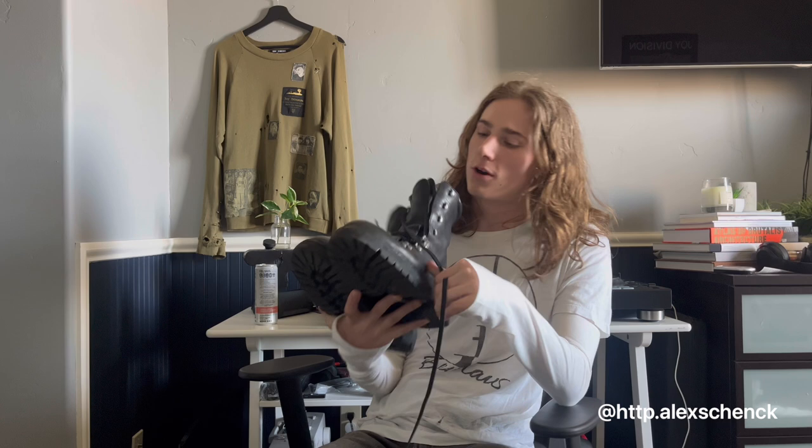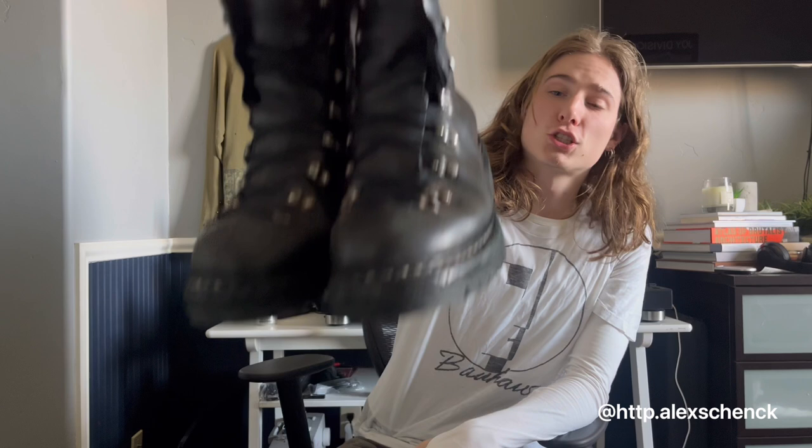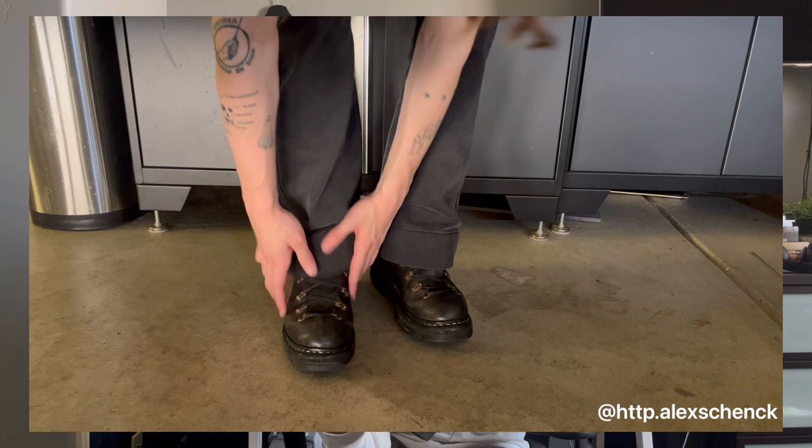Now the final boot — the grandmaster $1,000 boot. These are the Guidi 20 hiking boots again, another pair of Guidi 20s, but these are in a full grain horse leather. They're extremely heavy. They have the Vibram lug on the bottom — a lot of Guidi boots made with these kinds of soles are going to be Vibram. A cool detail is they're nailed into the bottom as well. The leather is absolutely amazing — it's almost a double-layered leather.